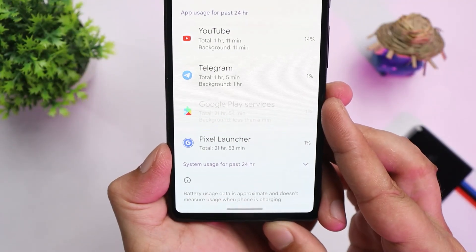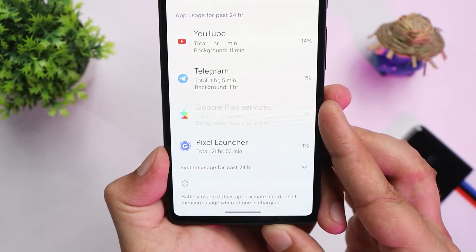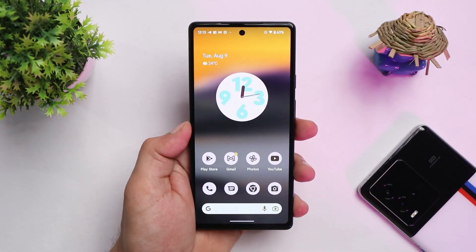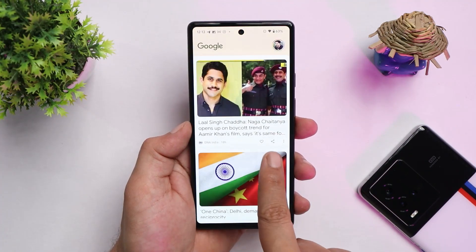Google Play Services has also been creating issues in the battery segment. These were all the features and minor bugs I faced on my Pixel 6a after installing Android 13.